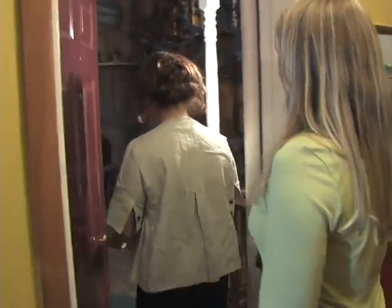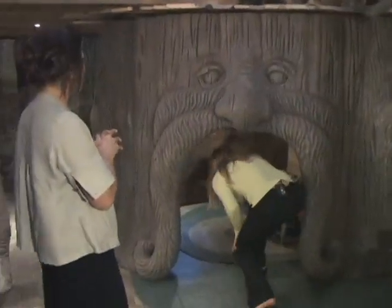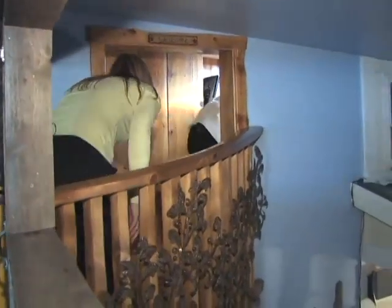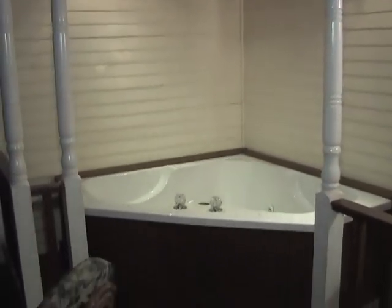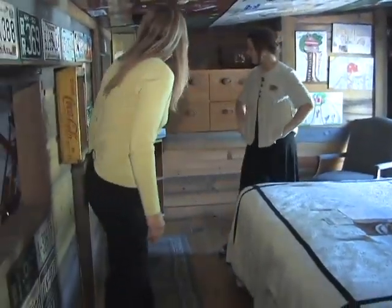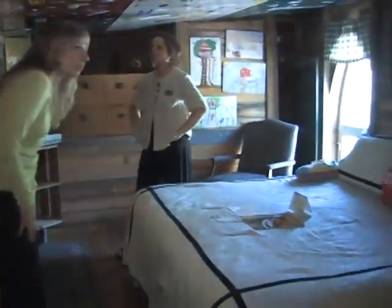Our next room is the treehouse, one of our most popular family suites. This is a lot of fun — kids of all ages love this room. We do a lot of birthday parties in here. In here is the master bedroom. We've got mom and dad's bed here, their own TV, their own set-up so they can relax and feel like they're a kid again.